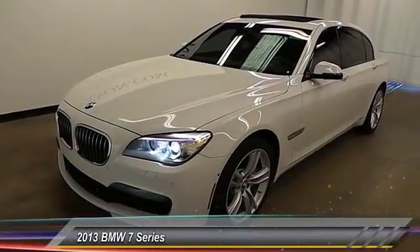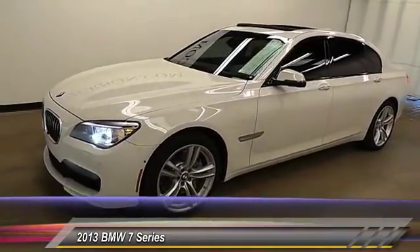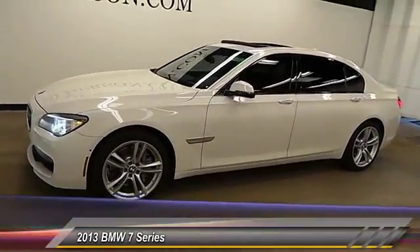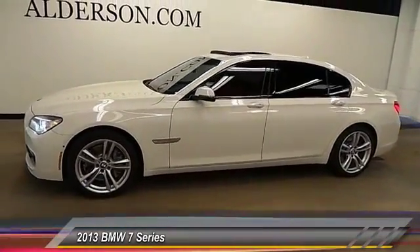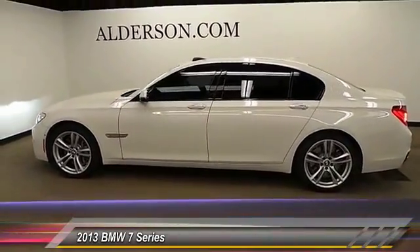The 2013 7 Series. The BMW 7 Series is the BMW flagship sedan. This full-size sedan has always represented the top of luxury and technology. This vehicle has less than 35,000 miles.